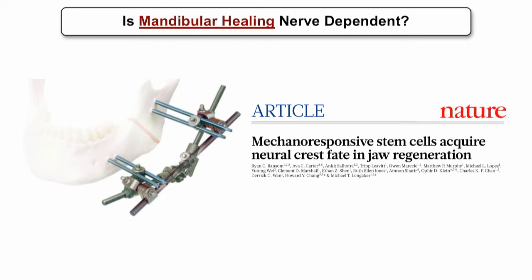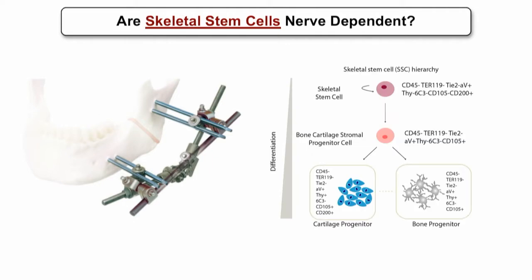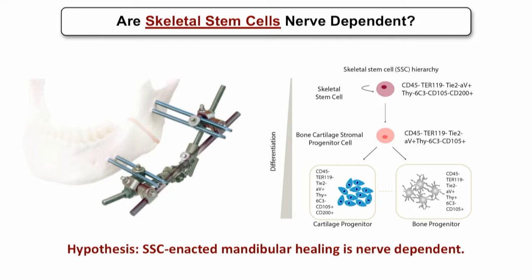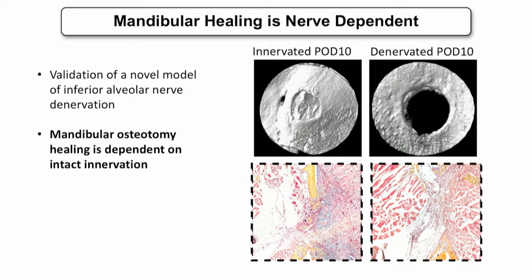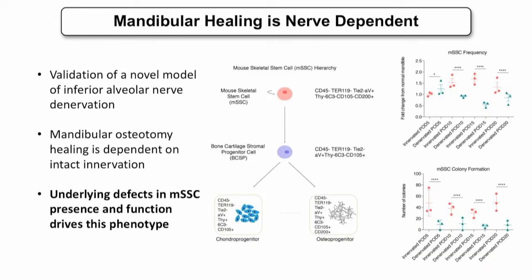In the Longacre Lab, I've been studying the nerve dependency of purified groups of stem cells, specifically the mouse skeletal stem cell. These are the cells responsible for regenerating and repairing bone in the mouse mandible. The skeletal stem cell, or SSC, is the least differentiated in the hierarchy and gives rise to more downstream populations such as the cartilage and bone progenitors. My hypothesis was that SSC activity in mandibular healing would be nerve-dependent. I've previously shown a novel model of inferior alveolar nerve denervation, that fracture healing in the presence of denervation is impaired with poor bone formation, and that this is linked to a specific deficit in skeletal stem cells.